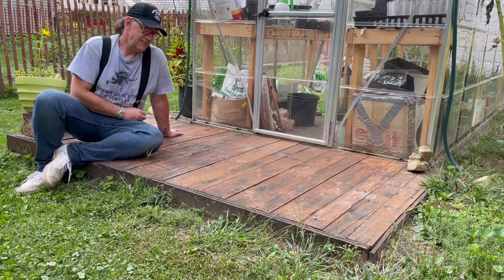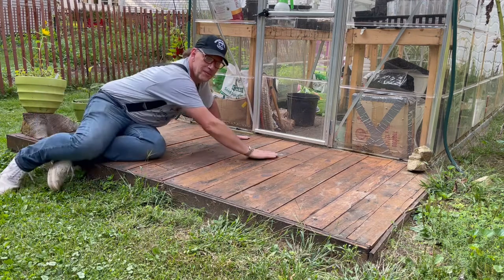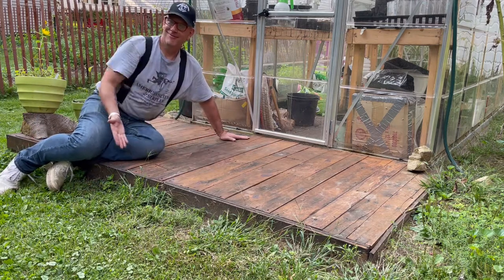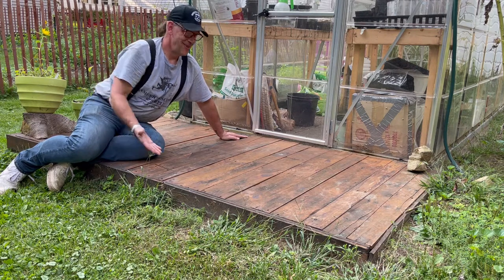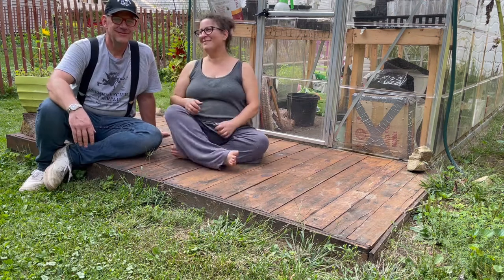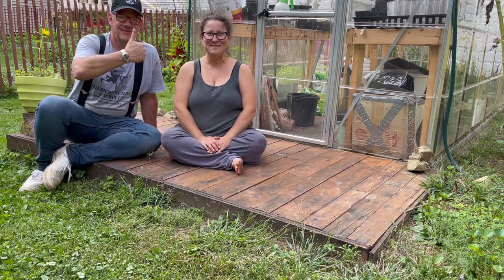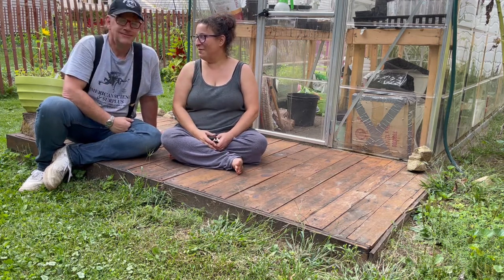Ta-da! I love this deck so much — all from reclaimed pallets we found on the side of the road. Best deck ever. I'm fist bumping you, but you did all the work. Yep!